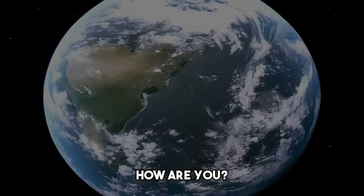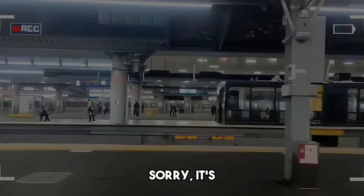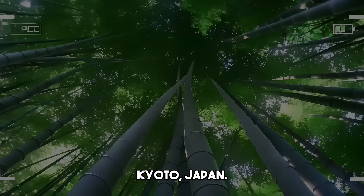Hello guys! Kamusta? It's been a while since our last vlog but ito na. We're back. Sorry, medyo natagalan. And today, we're taking you to Kyoto, Japan.